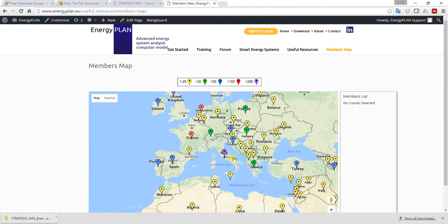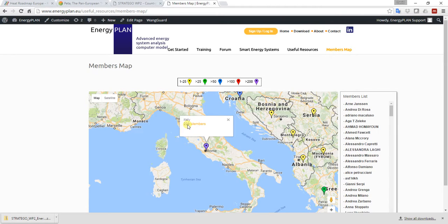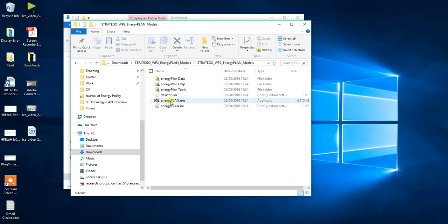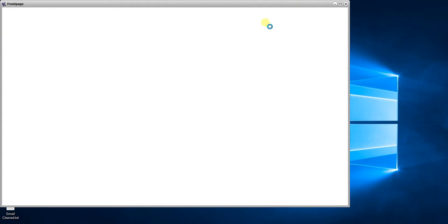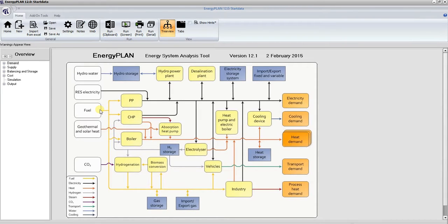For example, by clicking on Italy on the members page I get access to 229 other people who have registered to use EnergyPlan in Italy. Going back to the main story — if I double-click on the model, you can see it opens up the software. It is an advanced energy systems analysis tool, so there are a lot of buttons and settings, but I'd like to give you a quick run over some of the most important features to enable you to make some nice calculations.